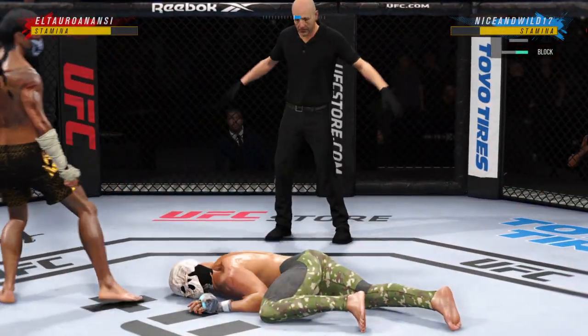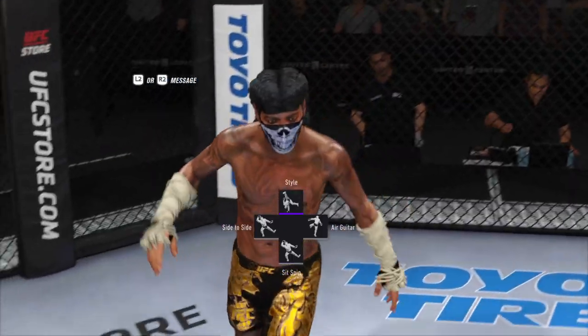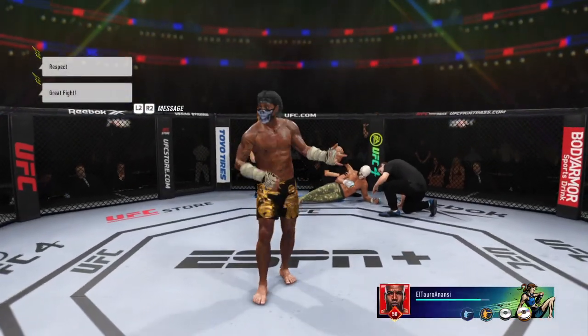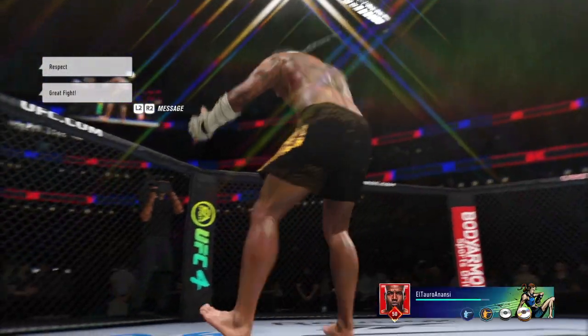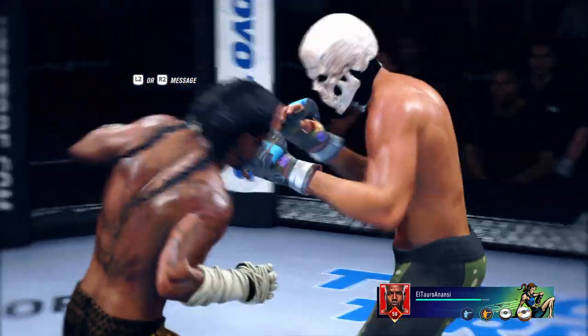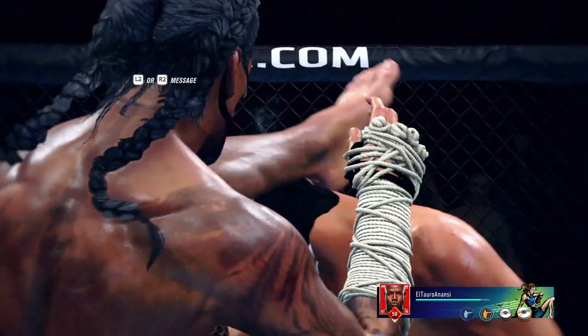And just like that the fight is over. I'm not sure if that's the way he drew it up, but a huge result for him here tonight as he gets the win by way of knockout. That's about as good a one-strike finish as we've seen in the UFC in recent memory — I'm not even sure the opponent saw it coming. A big, big win for him here tonight.